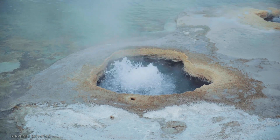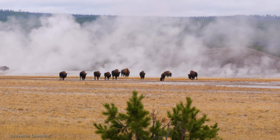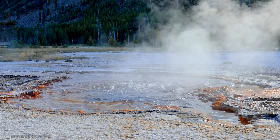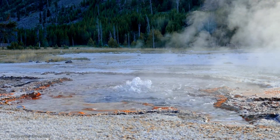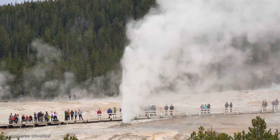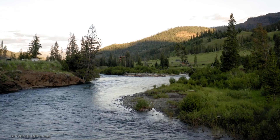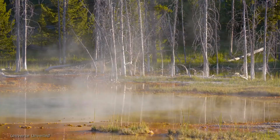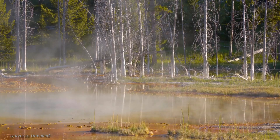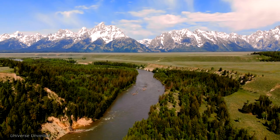The vibrant colors of the hot springs, caused by thermophilic bacteria, offer clues about the extreme conditions that exist beneath the Earth's crust. By studying Yellowstone, scientists can gain valuable insights into the Earth's interior and the processes that drive volcanic activity. This research is vital for predicting future eruptions and understanding the broader implications of geothermal energy as a sustainable resource.